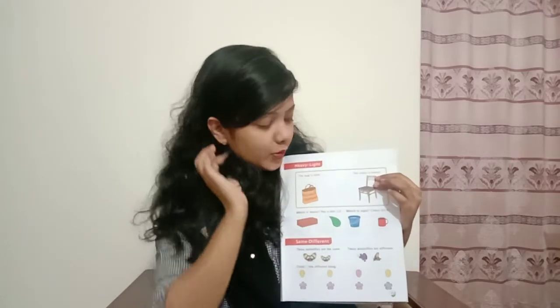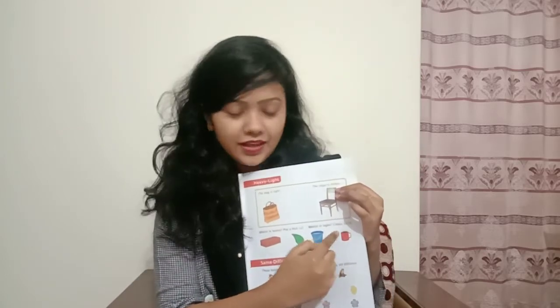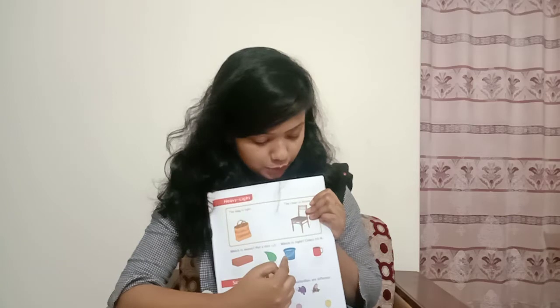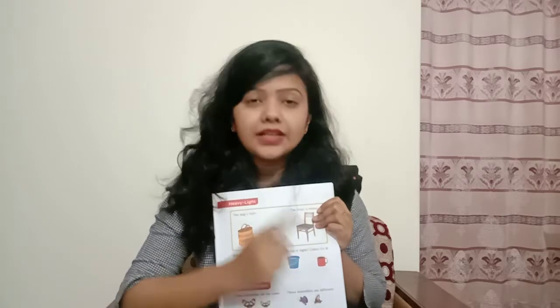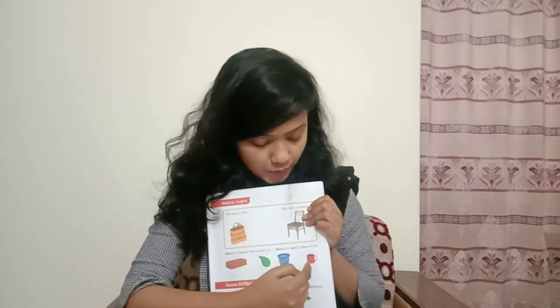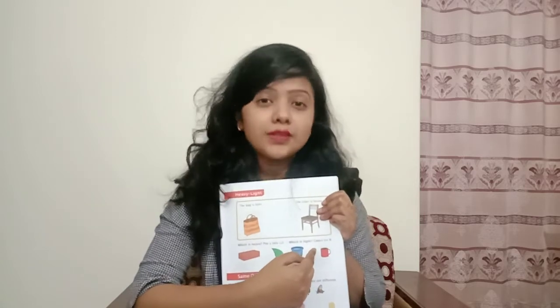Now I am going for the next picture. In the next picture you can see there is a bucket and there is a mug. So which one is heavy? We know that a bucket is heavy. But here you need not put a tick mark — here you will find out the light one. The light one gets a cross mark. So this bucket is heavy and this mug is light. That's why you will put a cross mark under this mug.